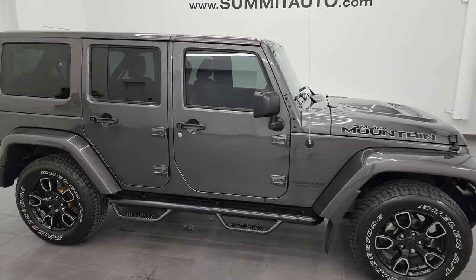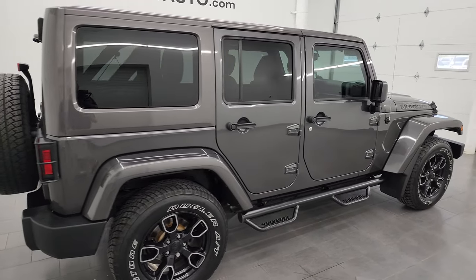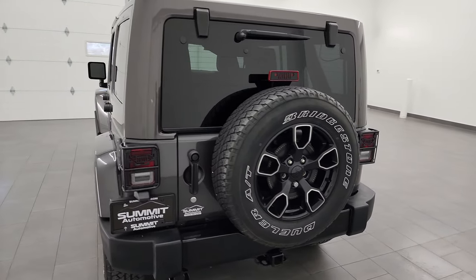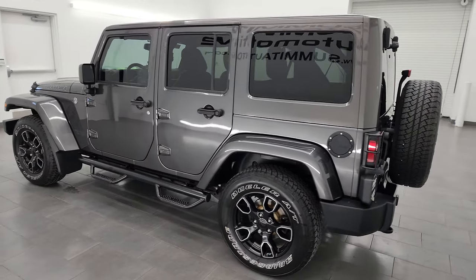Hey, this is Brett and this 2017 Jeep Wrangler Sahara Smokey Mountain Edition is stock number 24J5A. I am here at Summit Automotive in Fond du Lac, Wisconsin, your new and used Jeep and Jeep Wrangler headquarters.